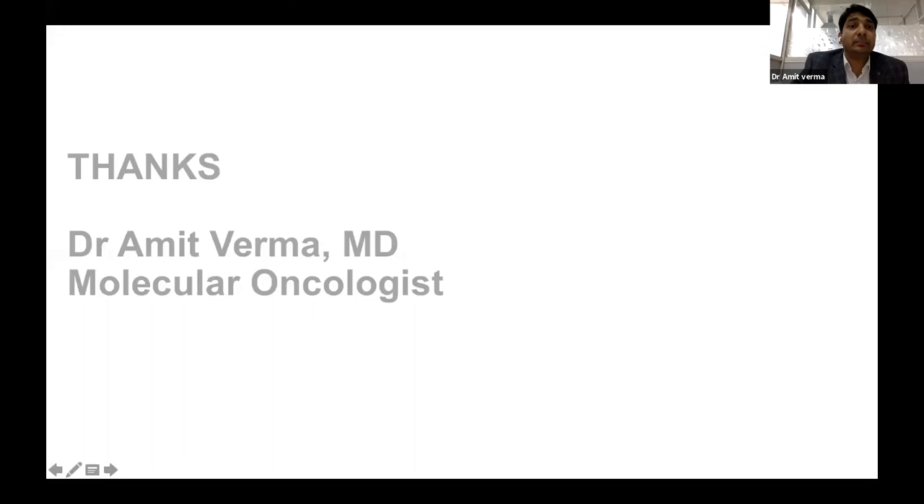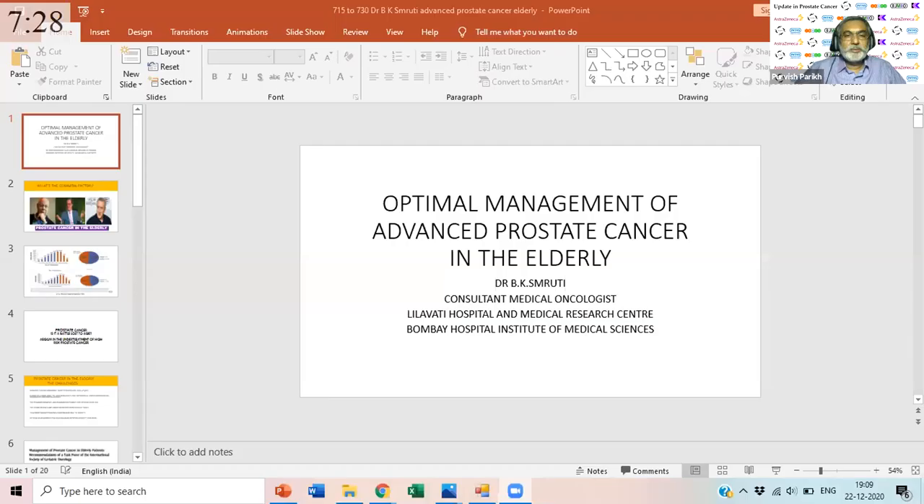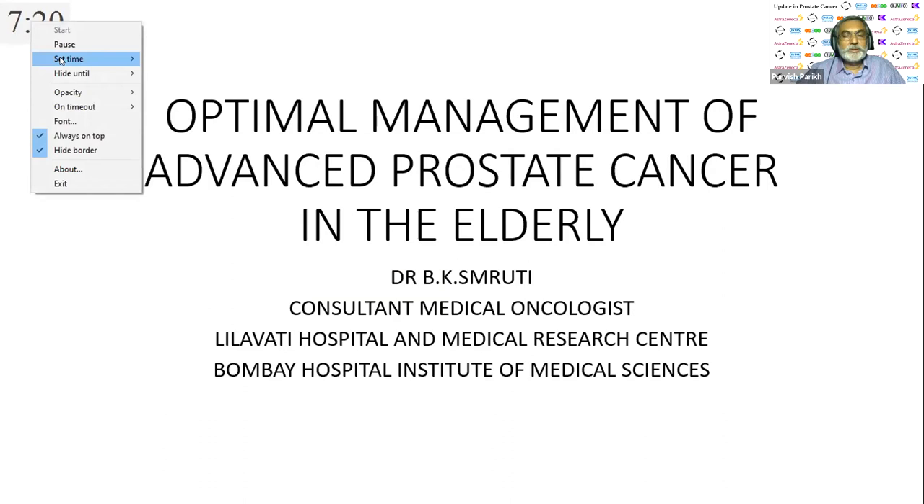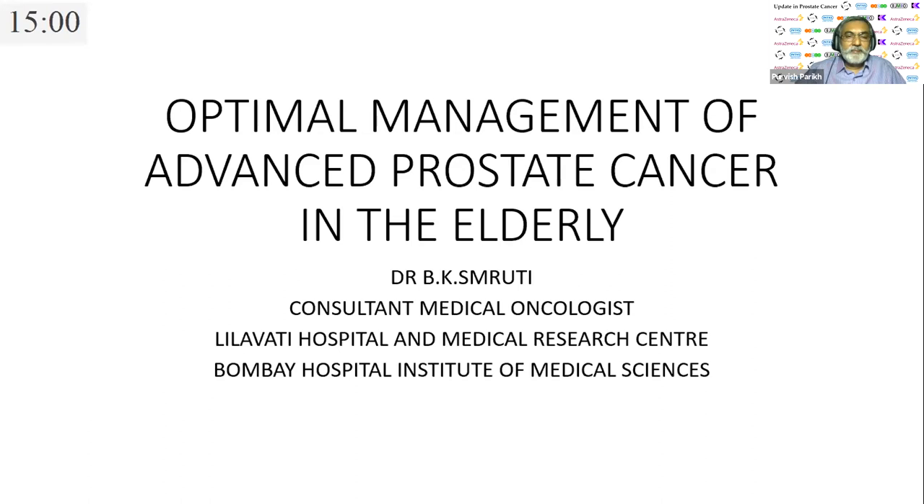Thank you very much, Amit. We now move to Dr. B. Chris Pruthi, a senior medical oncologist, who will talk about optimal management of advanced prostate cancer in the elderly. There is a tremendous focus on geriatric oncology, and prostate cancer patients are often in the elderly group — presenting a double emphasis on dealing with comorbidities.